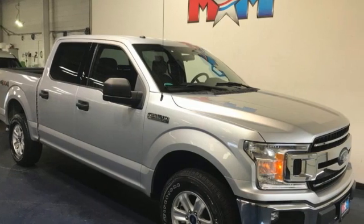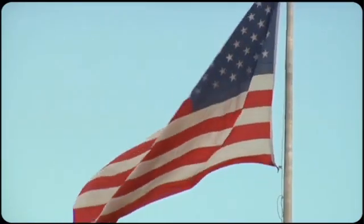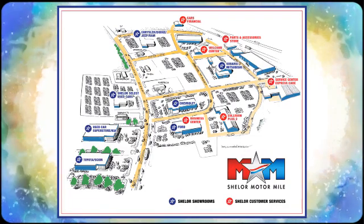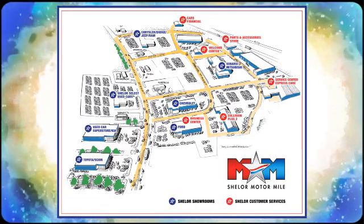See what it can do when you take it for a test drive. Come visit us on the Motor Mile, where you're always a name and never a number. Call, click, or stop in. We're conveniently located at 200 Motor Lane in Christiansburg, Virginia.